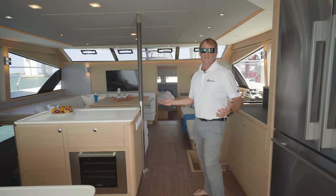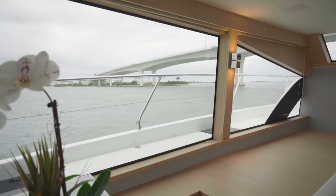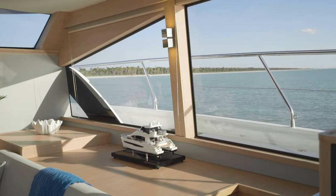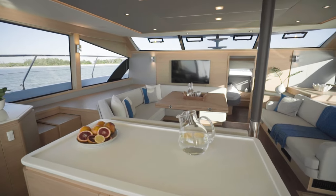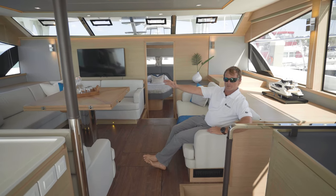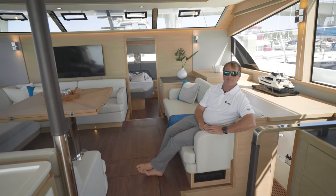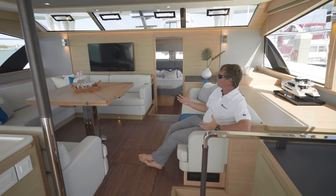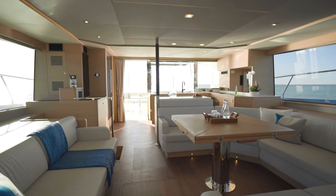Walking into the main salon, the first thing you're going to notice is natural daylight and huge windows. Aquila paid very close attention to taking advantage of your environment and bringing it inside. Sitting at the salon table or on the settee, you have a significant panoramic view — aft, port, and starboard sides, as well as forward through the master cabin. You pretty much have a 360-degree view around the entire boat through windows, which is really significant and unheard of on a power catamaran or any motor yacht.